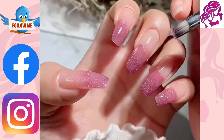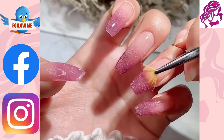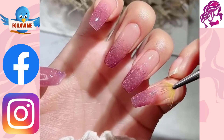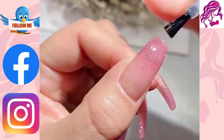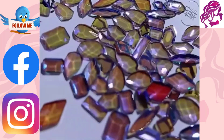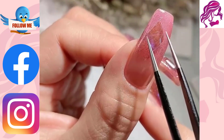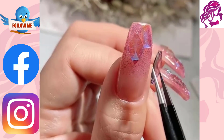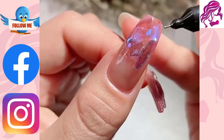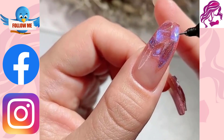Nail art is the latest trend in the beauty industry. Stylish nail art designs have been trending for quite some time now, with great nail art designs being one of the most popular items on the internet. New and trending nail art design is the best way to show your individual style with an artistic touch. Design your own nails with our amazing collection of nail art designs that can help you create a look that's right for you.